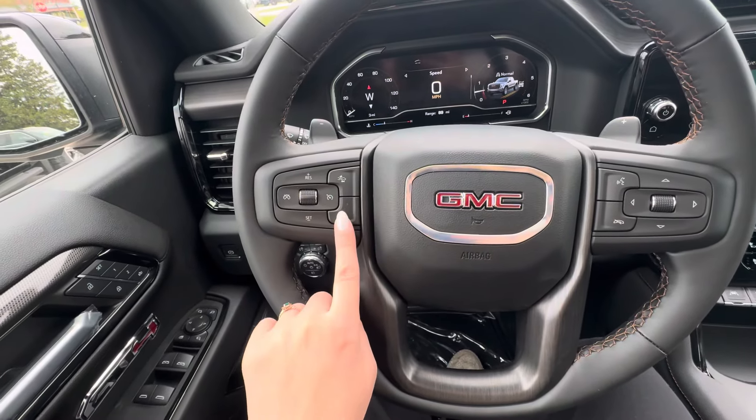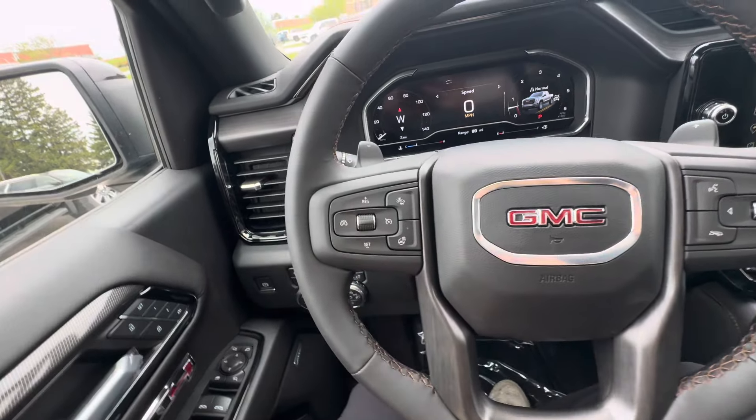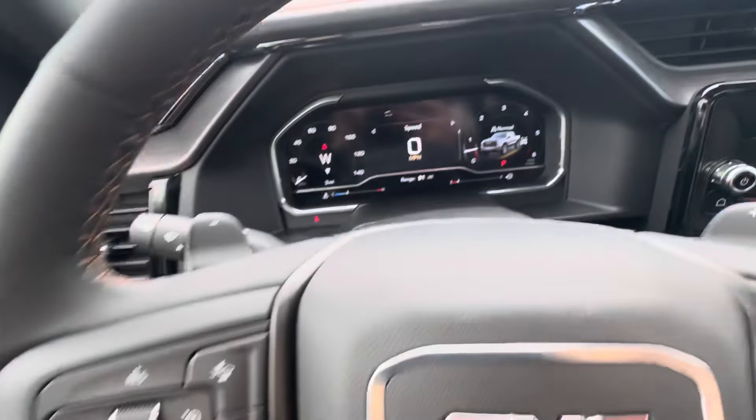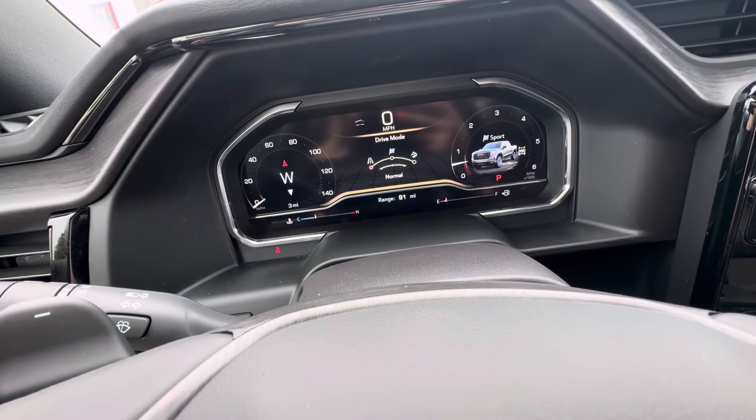You have forward collision alert, heated steering wheel, and your cruise control buttons. You also have your light controls and four-wheel drive controls, with sport mode, off-road, and normal drive modes available.